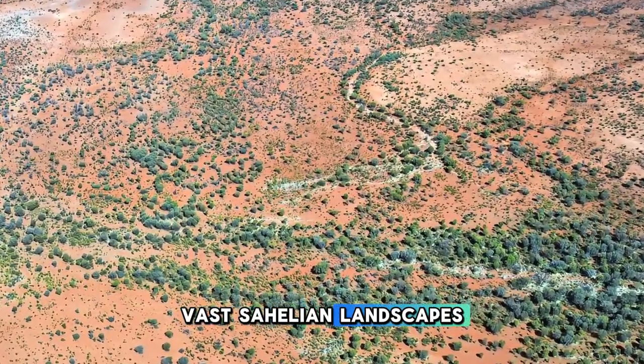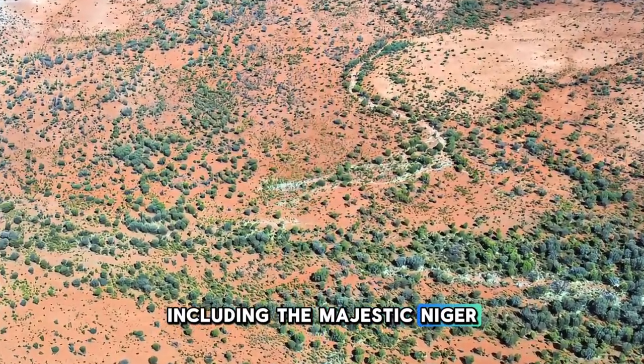Aerial view of Niger's vast Sahelian landscapes, including the majestic Niger River snaking through the desert.